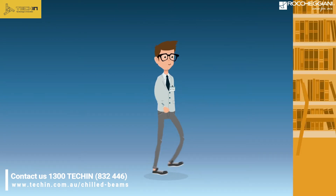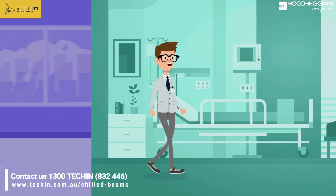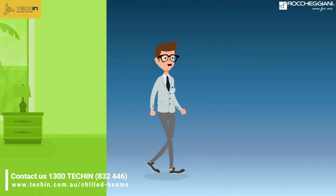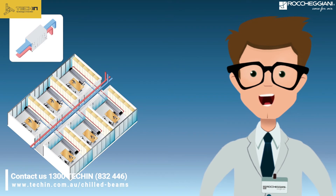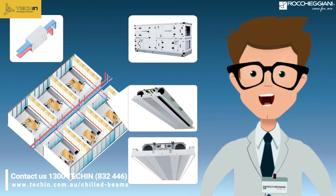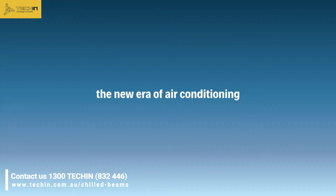It is the perfect solution for all those rooms where special attention must be paid to comfort and energy saving, like offices, libraries, hospitals, wards, and hospitality buildings. Upon request, we also supply integrated solutions that include a special heat pump air treatment unit with three-stage recovery that provides primary air and a system of chilled beams used as terminal units. The new era of air conditioning. Rokijani.